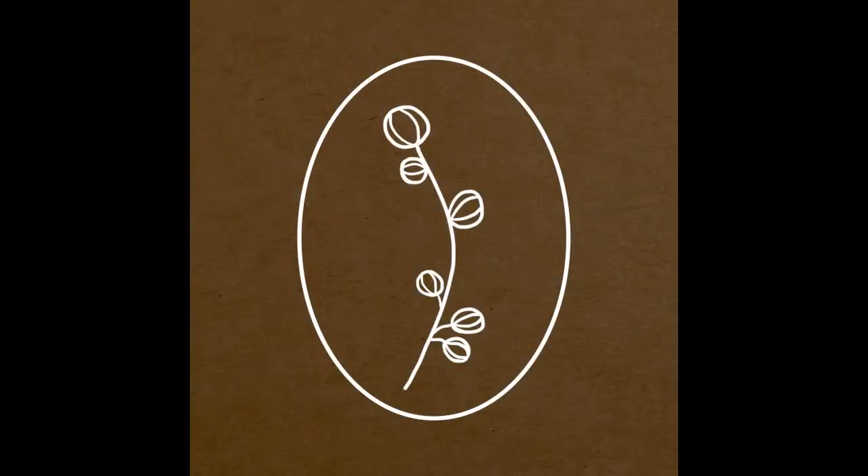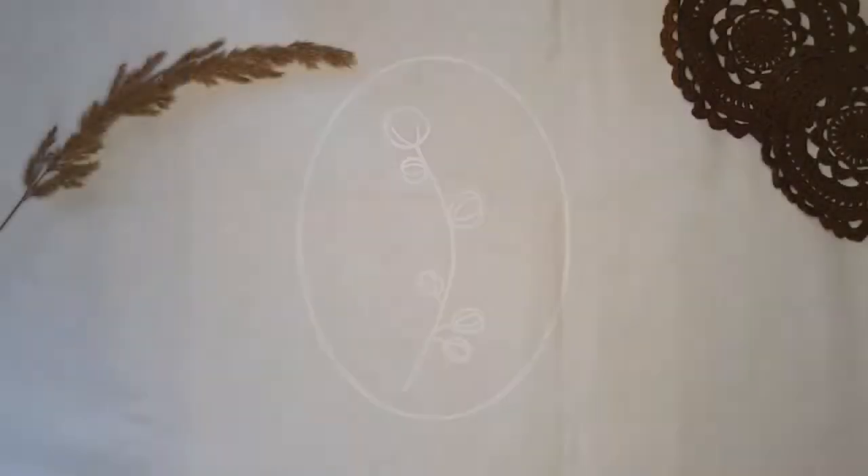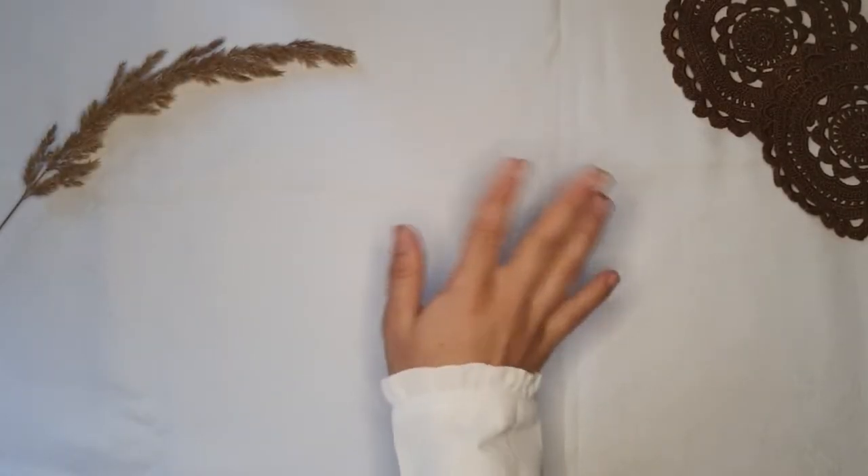Hello everyone and welcome to my channel! My name is Jess and this is my very first YouTube video. Since we're approaching the end of this year and with it the new year 2022, I wanted to start a new bullet journal.